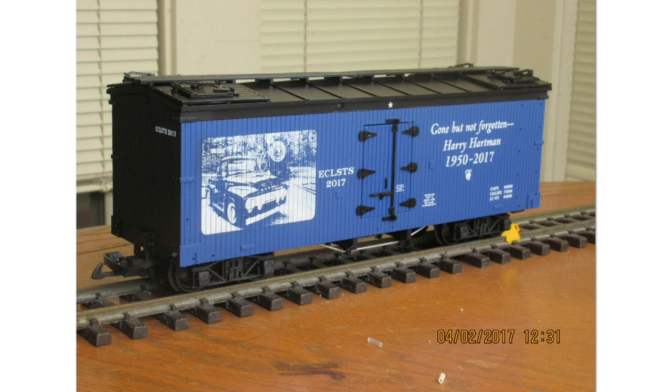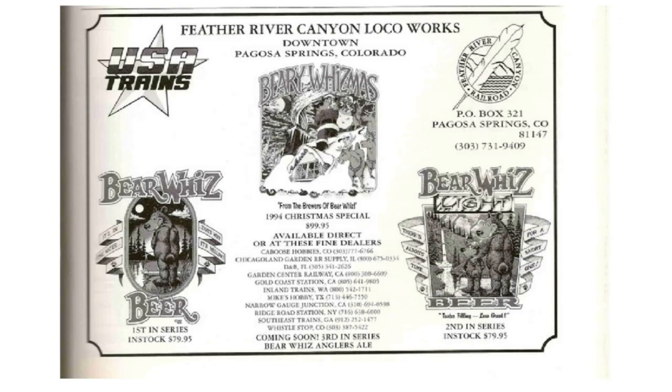Next up we have the 2017 East Coast Large Scale Train Show car, dedicated to a person by the name of Harry Hartman, who ran the East Coast Large Scale Train Show for several years.